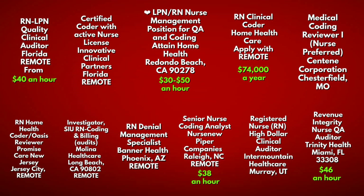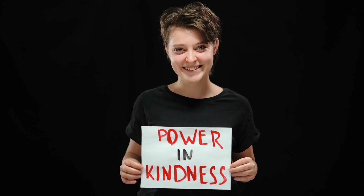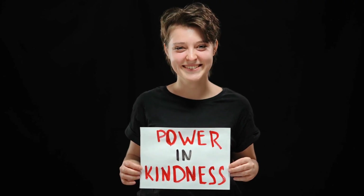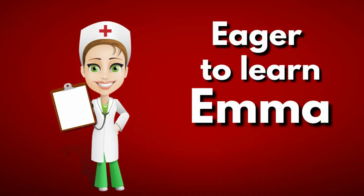Now that we've laid out all the highlights, it's also important to lay out all the warnings, because the truth is the transition from nurse to coder isn't always so peachy. The personal characteristics of a nurse will truly dictate whether the transition will be a smooth one or a rough one. Consider nurse coder Eager Emma — Emma is excited to learn, keeps an open mind at all times, and never hesitates to ask the non-nurse coders for help and direction.